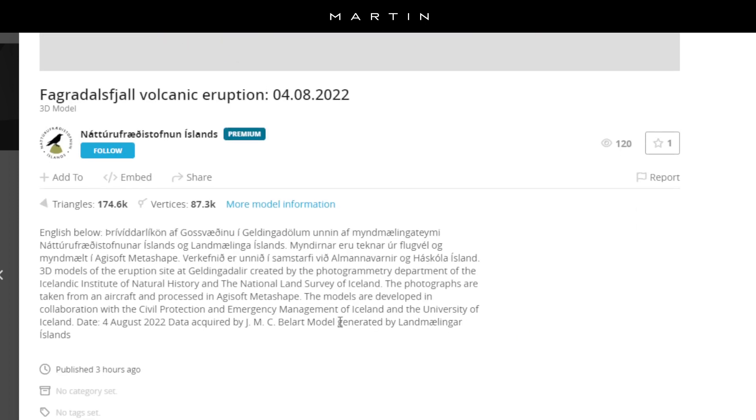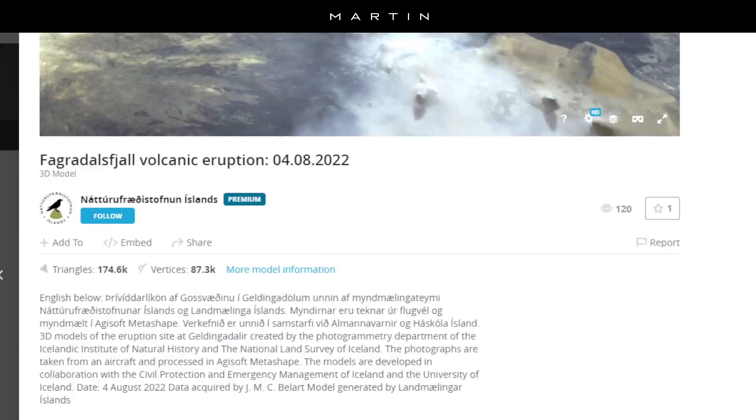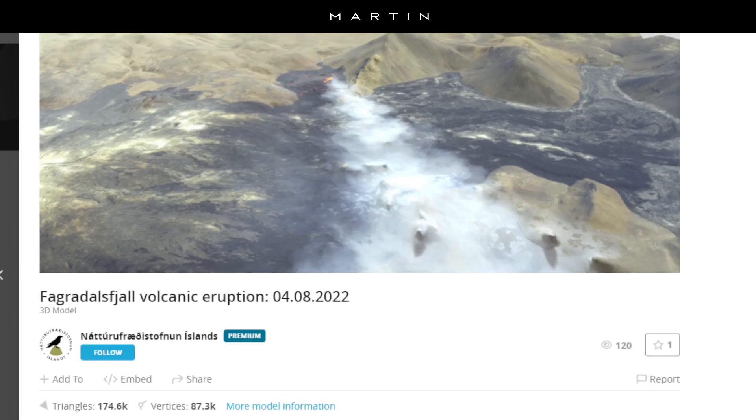This model was also published last year during the Fagradalsfjall volcano eruption. It's an absolutely amazing model to observe, constructed by the Icelandic Institute of Natural History and the National Land Survey of Iceland. The photographs are taken from an aircraft and processed in Agisoft Metashape software. The models are developed in collaboration with Civil Protection and Emergency Management of Iceland and the University of Iceland.